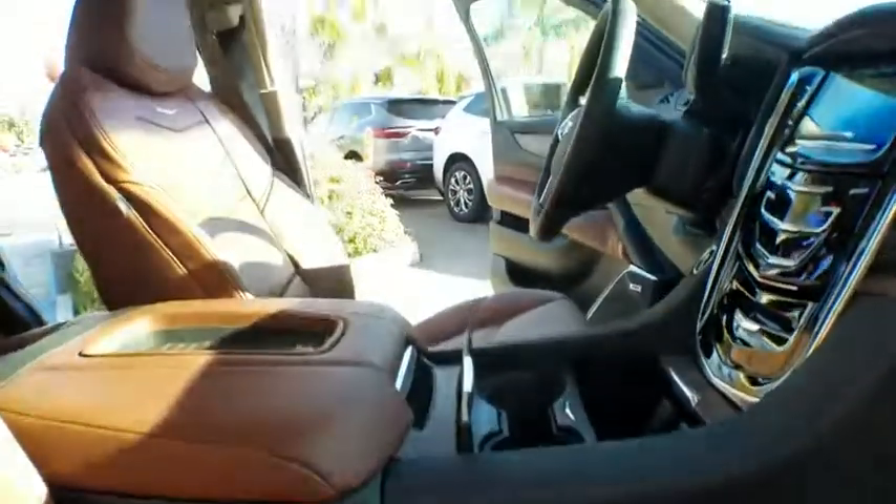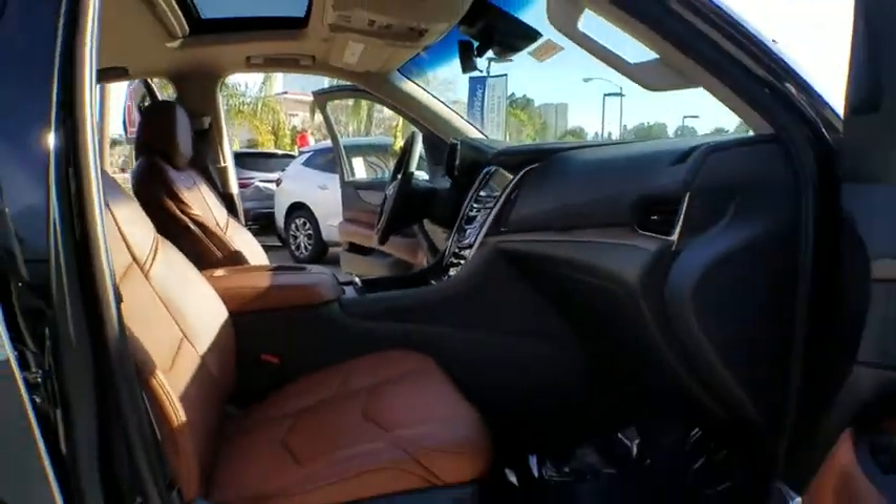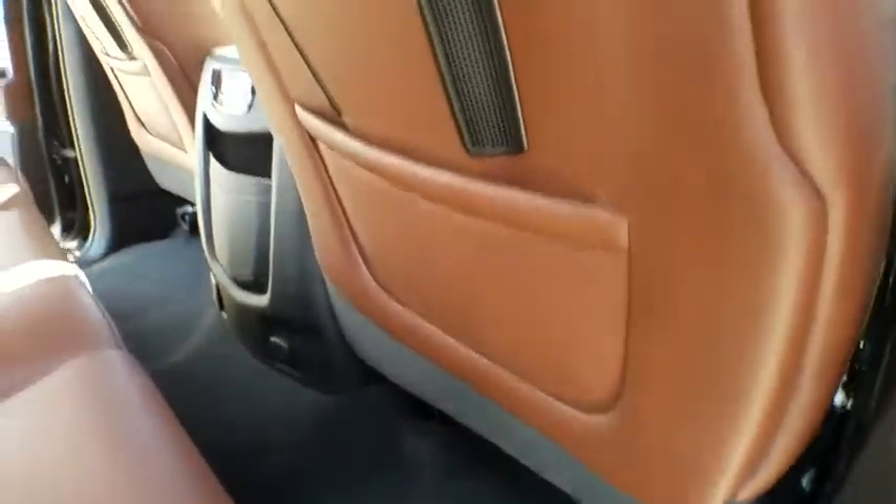Bluetooth, leather-wrapped steering wheel, power steering, adjustable steering wheel, floor mats, keyless start, aluminum wheels. A vehicle like this doesn't come along every day. Come in and get it before someone else does.